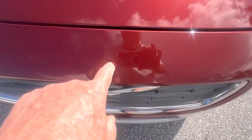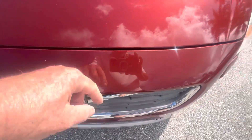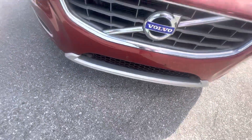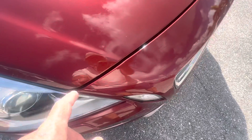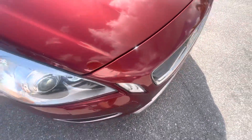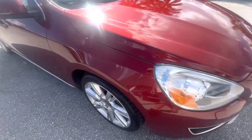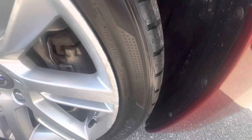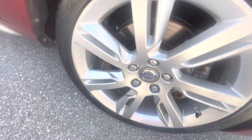A couple of those little pin-tip size nicks from stones from driving on the road, just from age. There's our license plate bracket screw holes up front. A couple more of those little pin chips and nicks on there — like I said, touch-up paint can take care of that easily. Coming around here, a little bit of scratching on the outside of this wheel, and a little bit more right there on that portion of it.